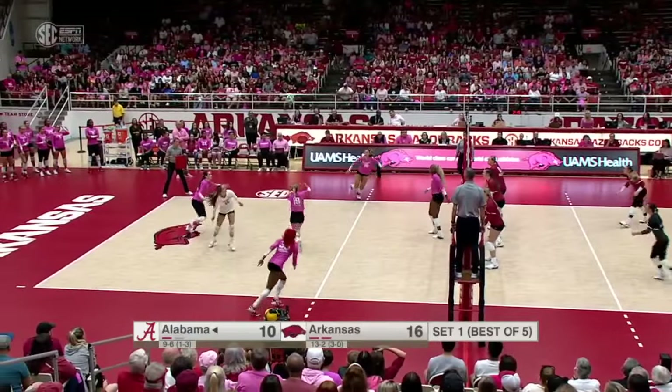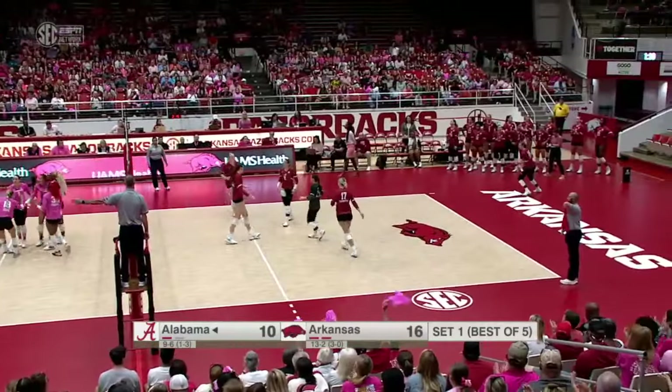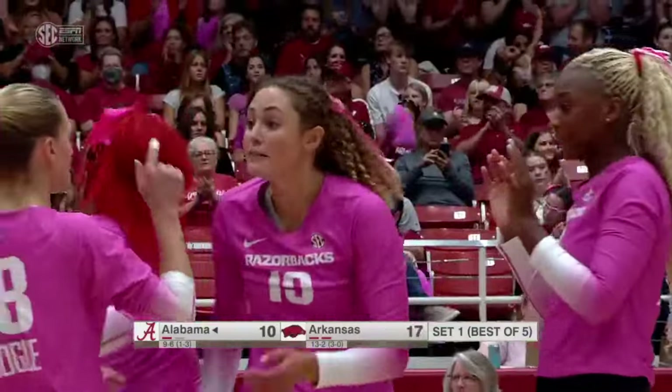Middle — Towns. Back to Huey, off the block, another kill. Arkansas rolling here in the first set, up seven.